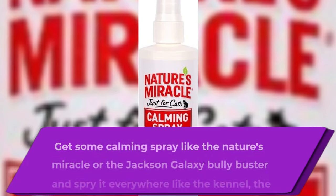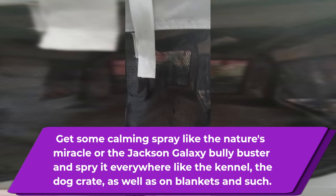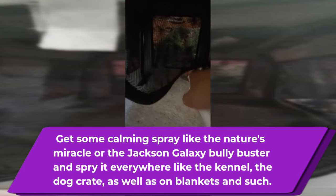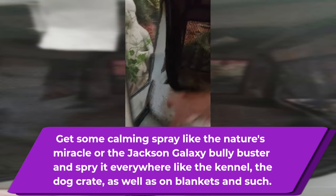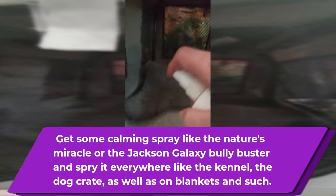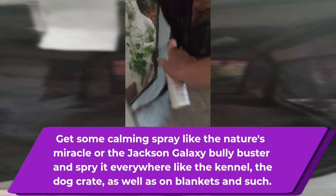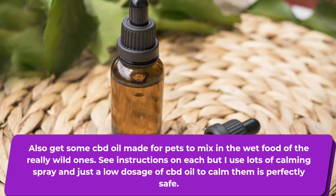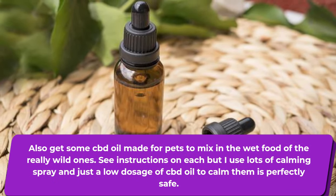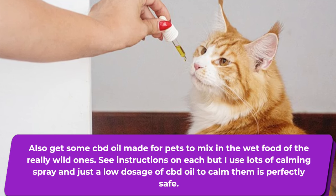Get some calming spray like Nature's Miracle or the Jackson Galaxy Bully Buster, and spray it everywhere — the kennel, the dog crate, any blankets, anywhere. Also get some CBD oil made for pets to mix into the wet food of the really wild ones. I use the calming spray and low doses of CBD oil to keep them calm.